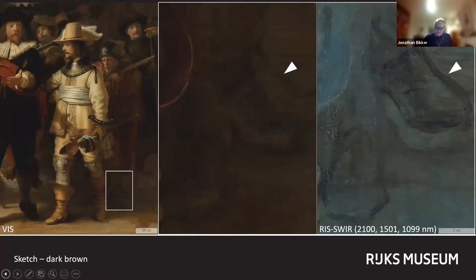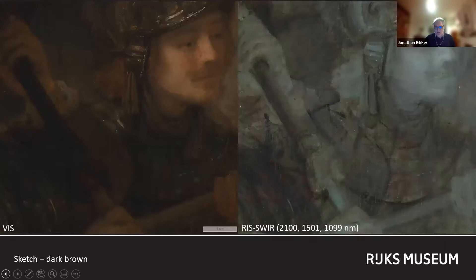These vary in composition, but most often contain bone black and red lake. The position of the feet of the musketeer to the right of Willem van Routenburg was initially indicated with these dark lines. The final position of the feet was altered, but the sketched-in feet are still visible to the naked eye and very distinctly in the RIS-SWIR image. Another instance where a dark sketch was used is the metal collar or gorget of the pikeman directly above Willem van Routenburg. The lance held by the civic guardsman next to him was also initially sketched in this dark brown paint.